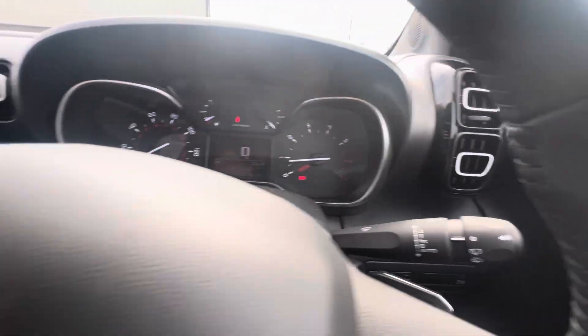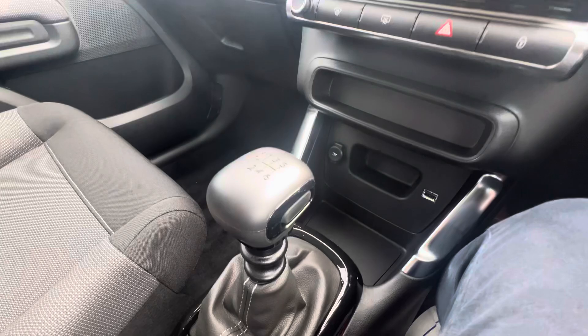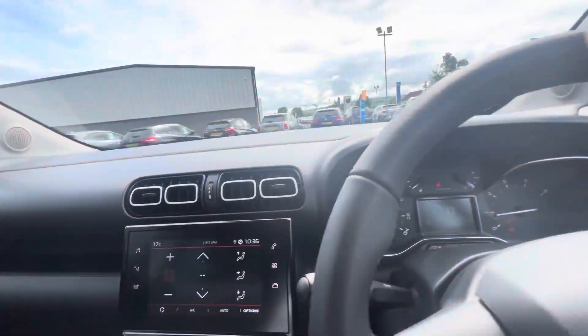You have automatic lights and wipers just behind the steering wheel, and also adaptive cruise control just below. Down in front you also have a USB port, two drink holders, and in the middle is your six-speed manual gear stick. With the 'You' model it also comes equipped with rear sensors.